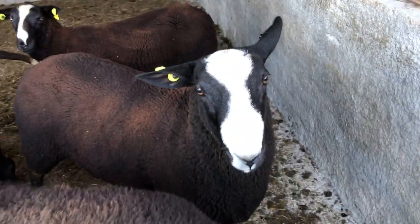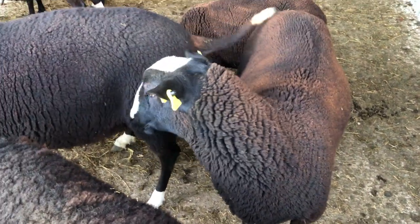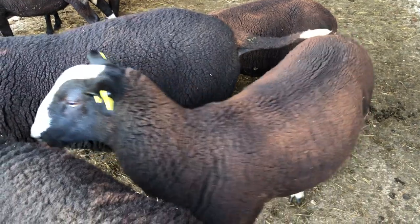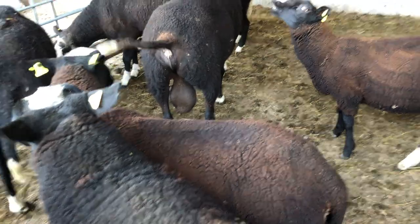Hopefully there won't be any injuries. And you're a very handsome looking ram lamb, aren't you? Yeah. Nice bit of length. Really nice looking fella.